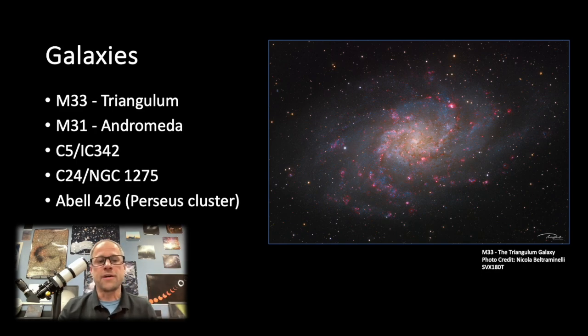Swing on over to C5 or IC342 — a nice little beautiful spiral galaxy up in the northern skies in Camelopardalis. And then you also have C24 or NGC 1275, which is the brightest galaxy in the Perseus cluster, Abell 426. That would be a pretty cool wide shot from dark skies, getting that Perseus galaxy cluster. Check those out too.